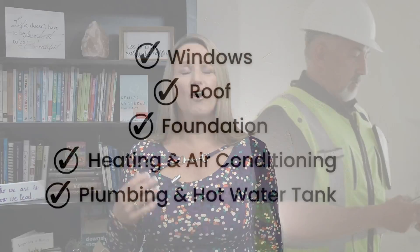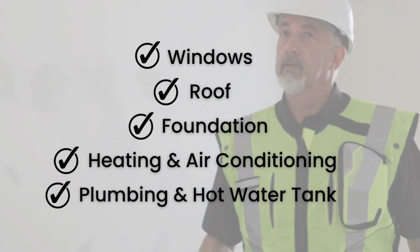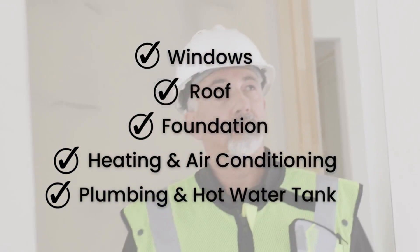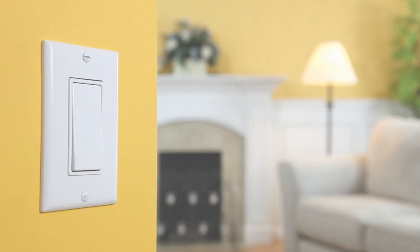They're going to look at all of the big stuff like windows, the roof, the foundation, heating and air conditioning, plumbing, and hot water tank, and so on. They're also going to look at things like the outlets behind your sinks that have the GFI switches, whether all the light switches work, and whether things function the way they're supposed to as someone lives in the home.